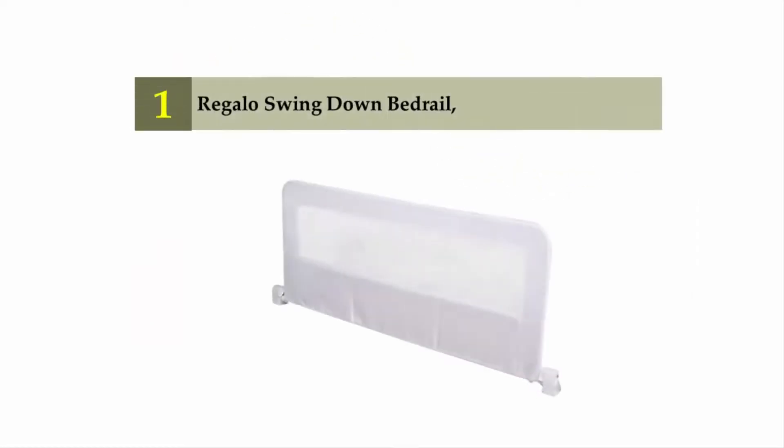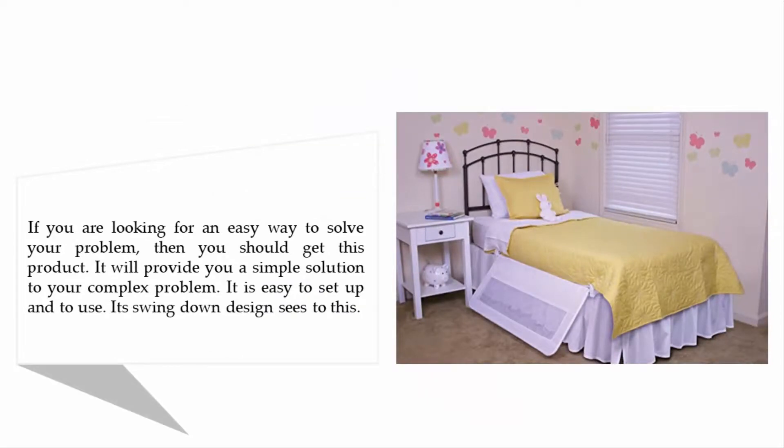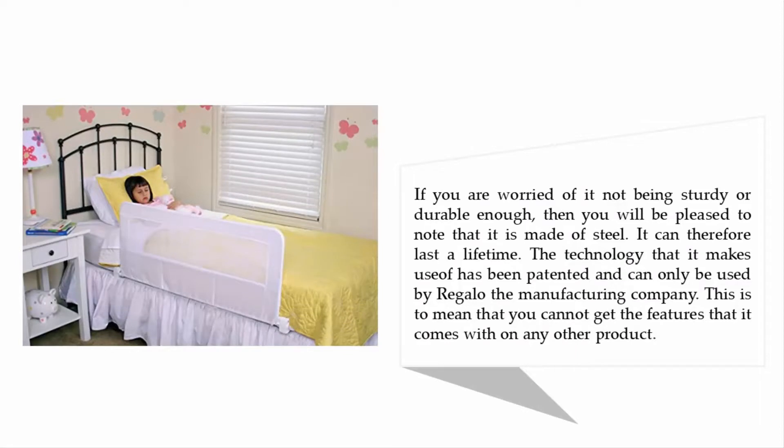Coming in at number one on our list is the Regalo Swing Down Bed Rail. If you are looking for an easy solution, this product is easy to set up and to use — its swing-down design sees to this. If you are worried about it not being sturdy or durable enough, you'll be pleased to know it is made of steel and can last a lifetime. The technology it uses has been patented and can only be used by Regalo, the manufacturing company, meaning you cannot get these features on any other product.